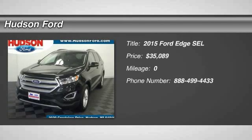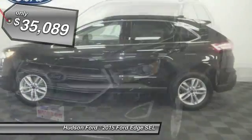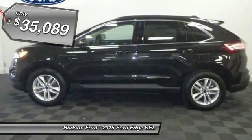The 2015 Edge thrills with more power and MPG. Either way, you're in for an exhilarating experience with Ford Edge, and it is priced below $40,000.